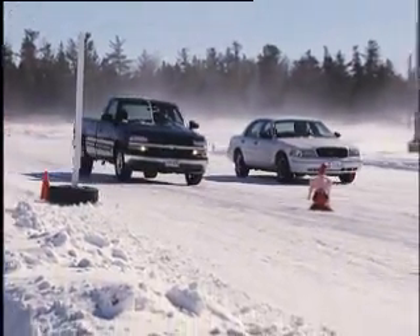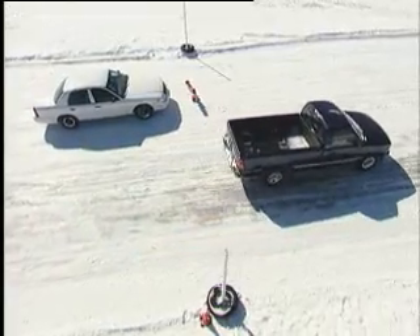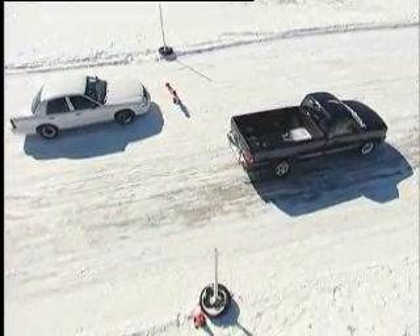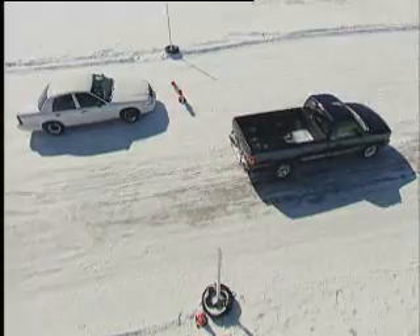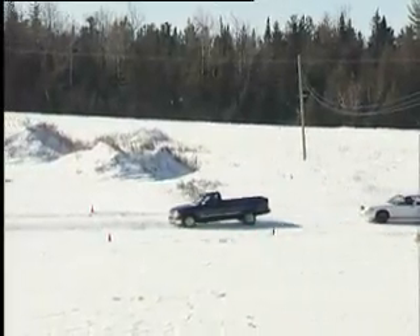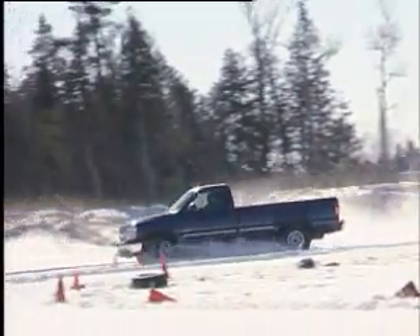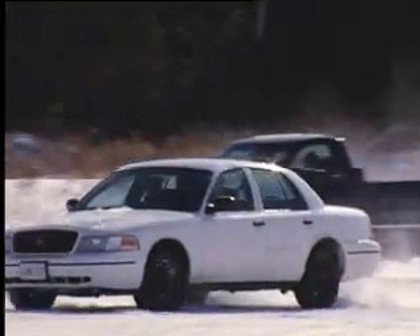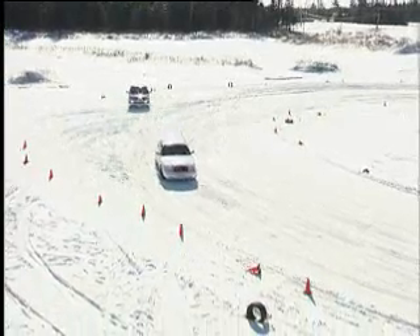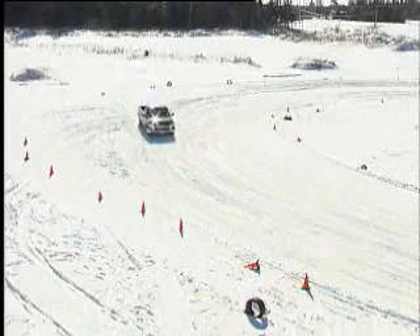In the braking demonstration, the sedan again stops safely before the marker, while the two winter tires on the truck don't make much of a difference — it finally stops after the marker. In the cornering demonstration, the answer is no improvement: the all-season-equipped front end finds no traction, the truck cannot turn and slides off the outside of the corner. Winter tires on all wheels is the best setup for winter driving conditions.